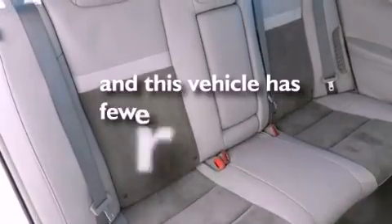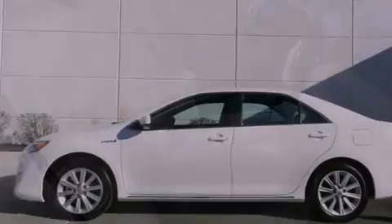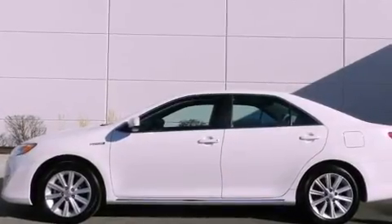This vehicle has fewer than 18,000 miles on the odometer. With an EPA estimated rating of 39 miles per gallon on the highway, this vehicle is clearly a fuel-efficient choice.